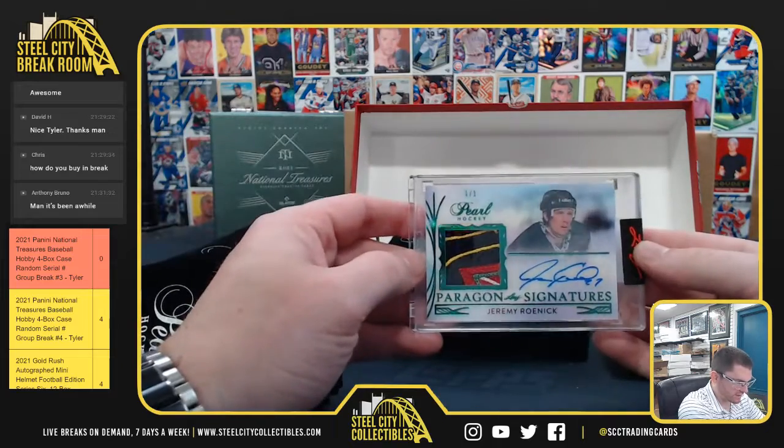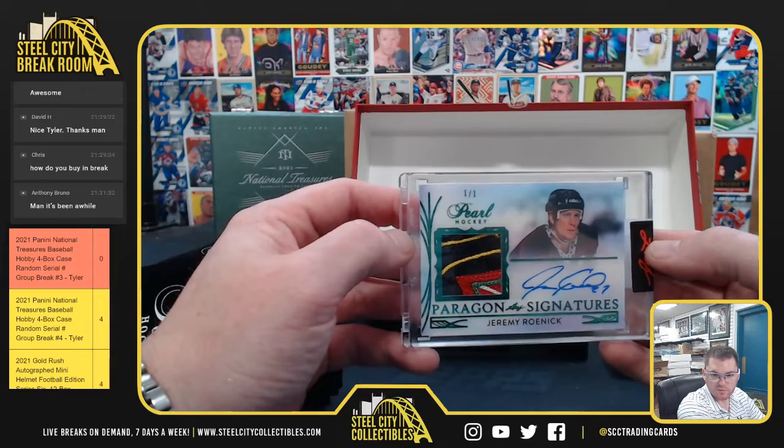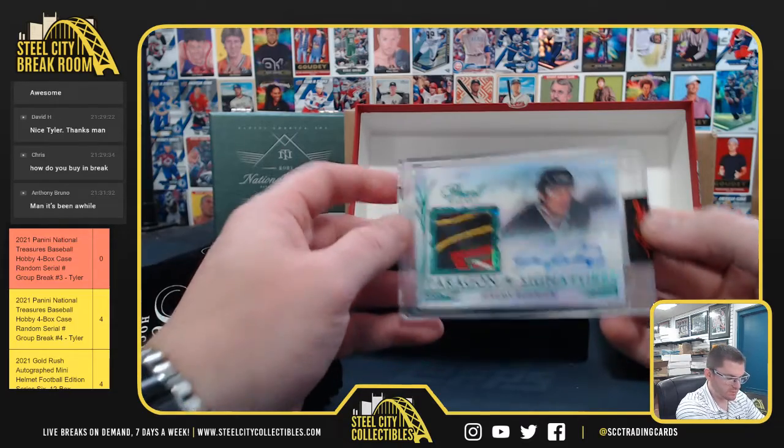Jeremy Aronick, 1-0-1. What is that — 1-2-3-4-5 color patch. 1-0-1 Jeremy Aronick.